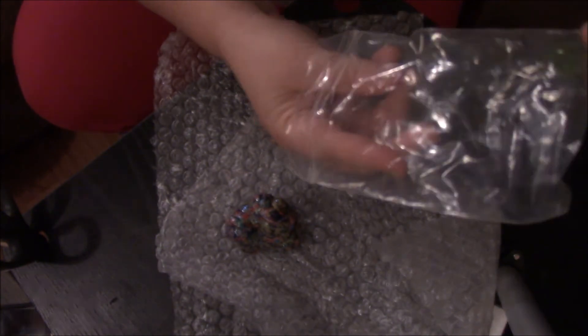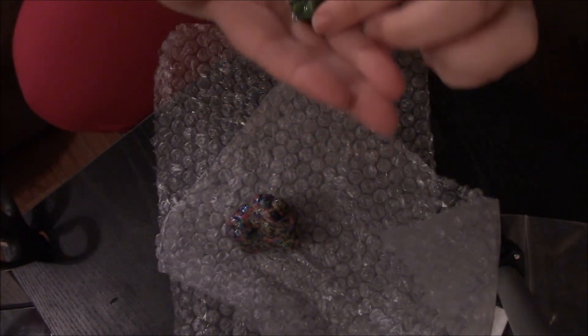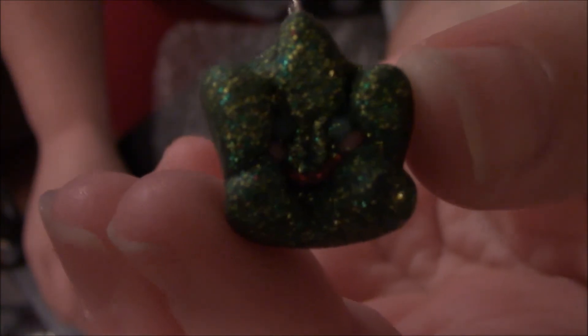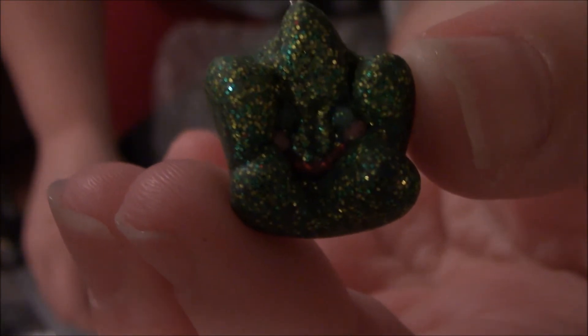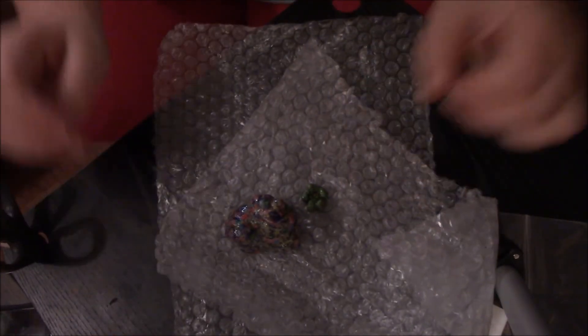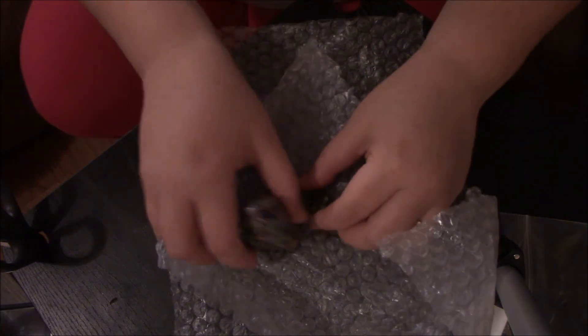Let me get this charm out too and get a better view of it. It's got a little face on there too. That is so cute. I don't know if you can see that, but there's a little face — oh, that is so cute. Thank you so much. That is just gorgeous.